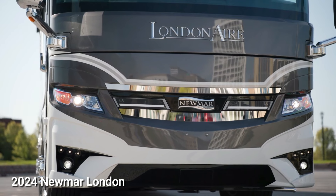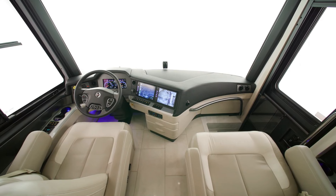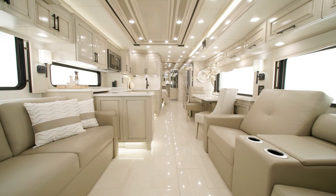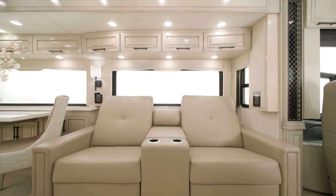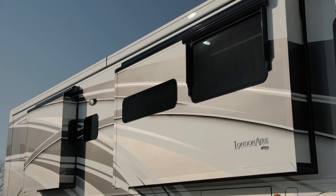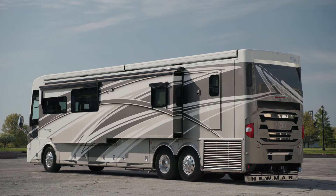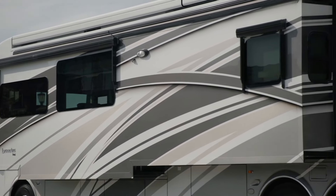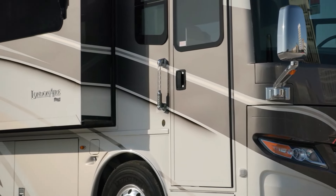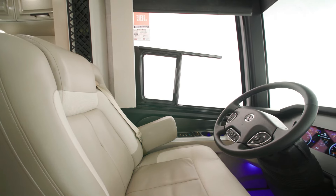2024 Newmar London Air. The 2024 Newmar London Air motorhome is a top-tier luxury coach designed for those who seek the utmost excellence. It offers five floor plans, all measuring 45 feet in length, featuring a rear bath and boasting a cathedral ceiling. Built on a Spartan K3 tag axle chassis, this motorhome is propelled by a powerful X15 605-horsepower engine. Safety features include Comfort Drive steering, OnGuard collision mitigation technology, adaptive cruise control, and automatic headlights as standard.